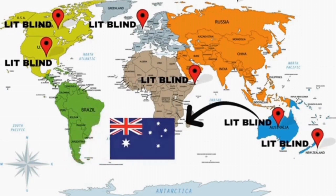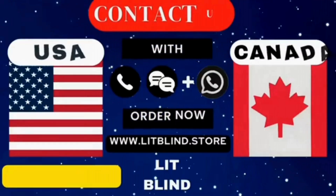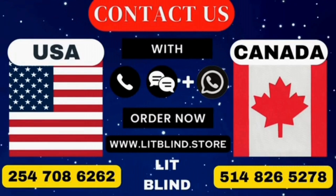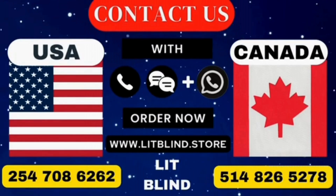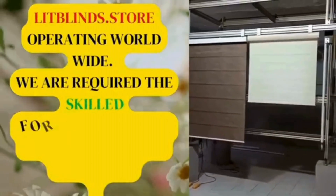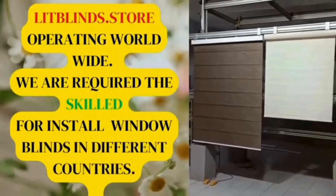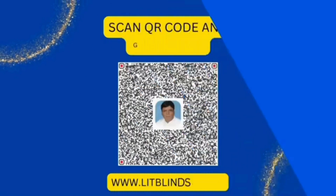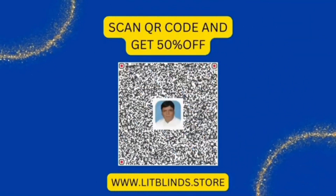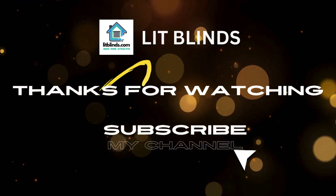Don't waste your money. Contact us with these numbers — USA: 2547086262 and Canada: 5148265278. Visit www.litblinds.store. Lit Blinds store operating worldwide. We require skilled professionals for blind installation everywhere. Scan the QR code and get 50% off. Thanks for watching — don't forget to subscribe to this channel, please share, like, and comment.